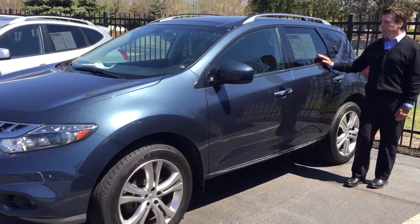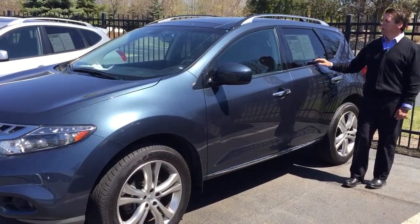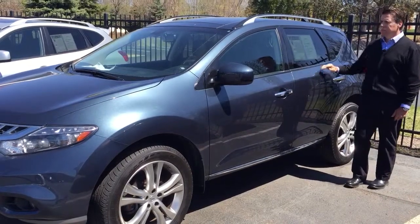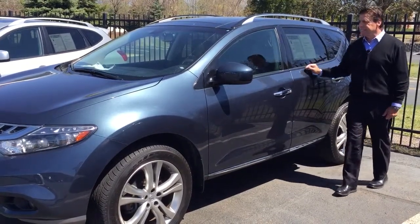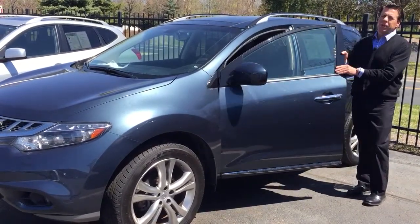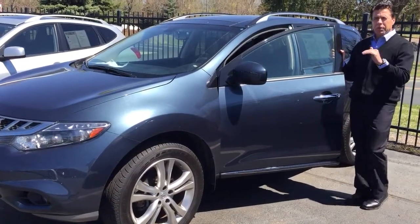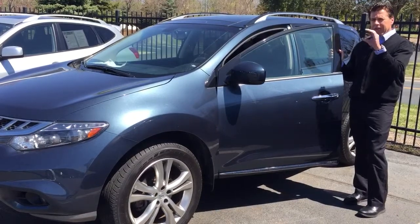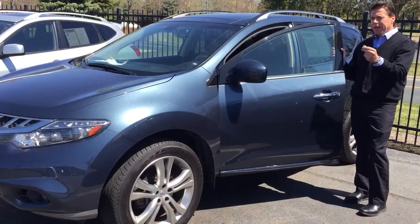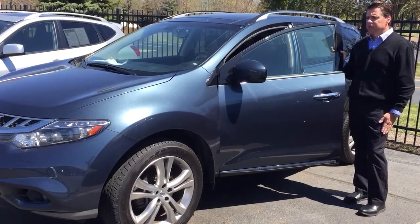All-wheel drive, has leather interior, has a panoramic moonroof so the whole top of the roof is glass. Also has heated seats on it, and this particular one has the heated steering wheel with the power telescoping wheel, so it has a little button where you can move the steering wheel up and down and power in and out. That's a really, really nice feature on this car.